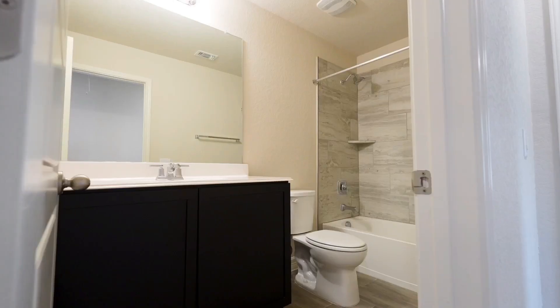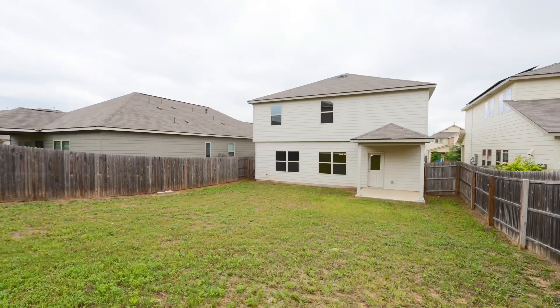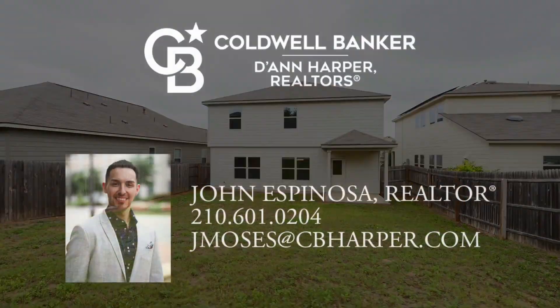Also a balcony with a view. This home is available now for $345,000. Call me today and schedule a tour.